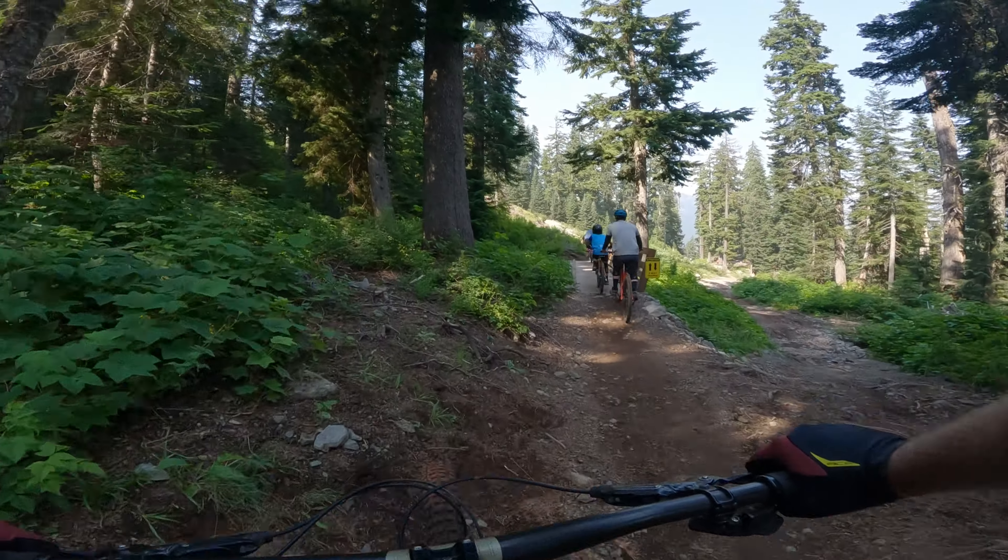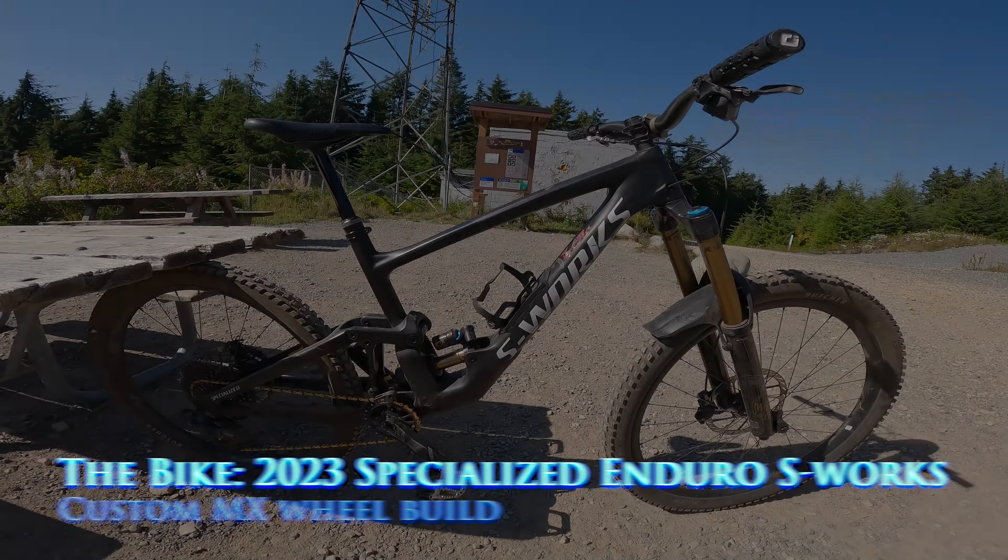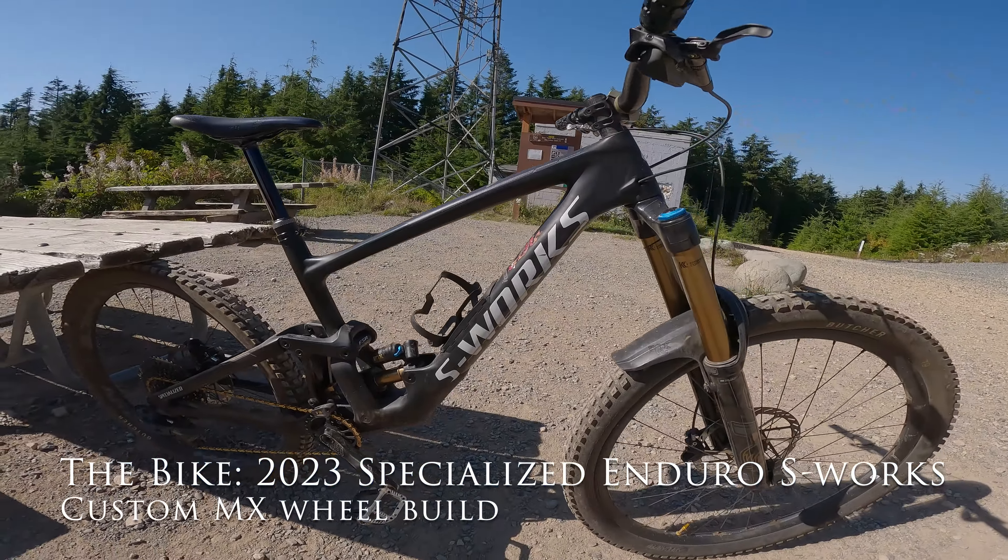One of the best trails on the mountain so far. In this video, I am riding my 2023 Specialized Enduro S-Works, set up with a custom mixed wheel build.